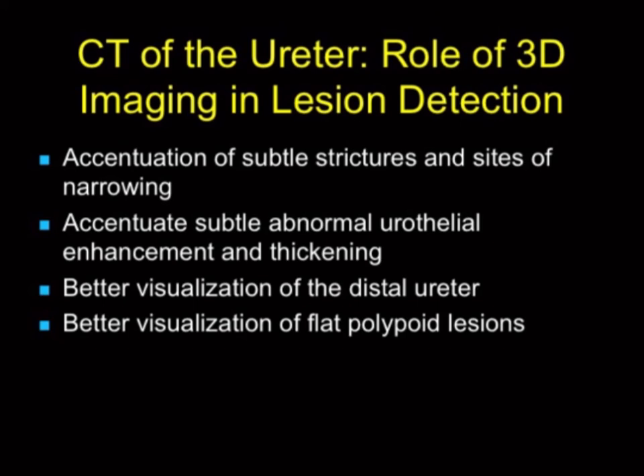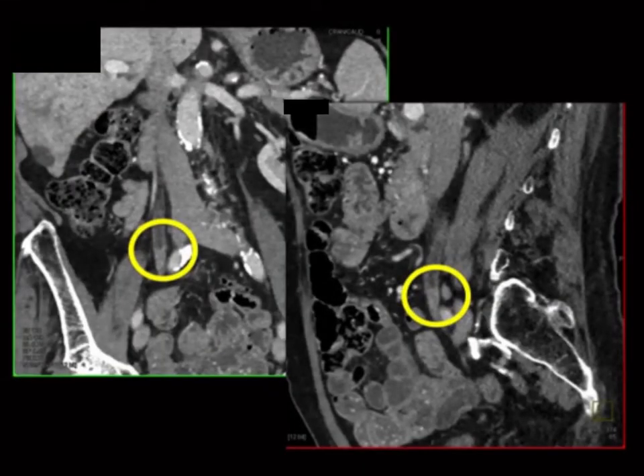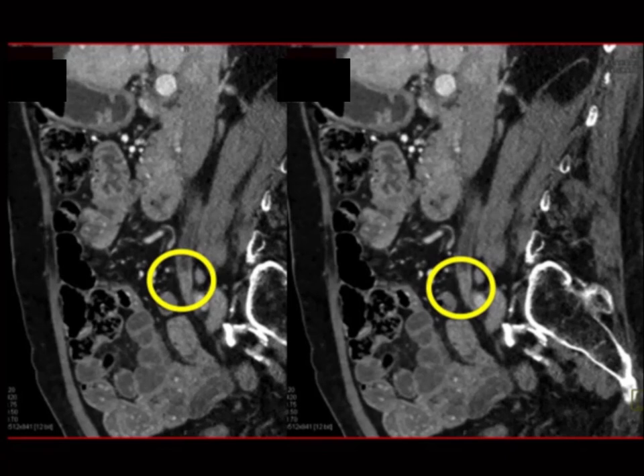3D gives better visualization of the distal ureter and better visualization of flat or polypoid lesions. For example: right hydronephrosis with a thickened ureter — following it down on the coronal view gives you that very nice goblet sign. That's a transitional cell carcinoma, very nicely seen.